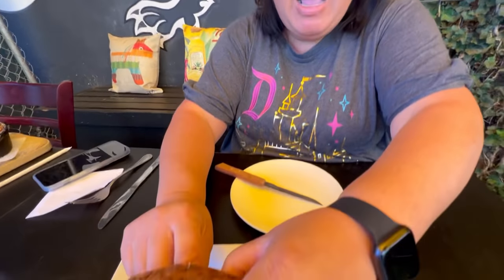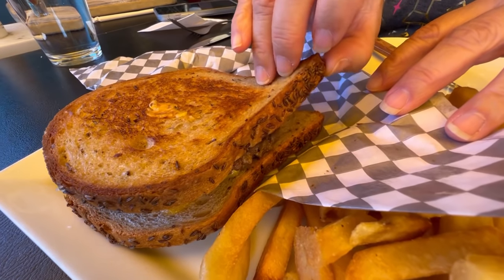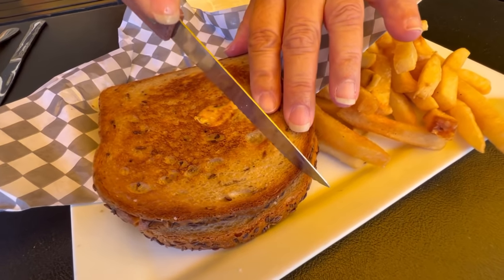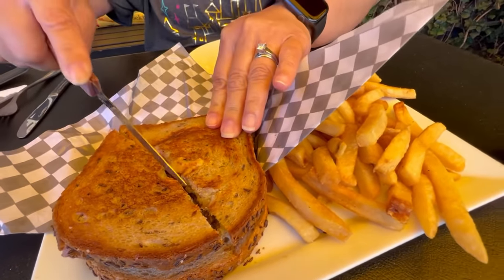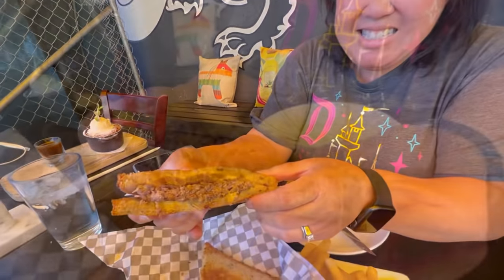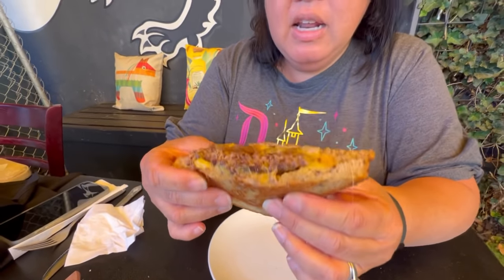Ready to dig into this patty melt — much different than what we're used to seeing. That bread looks like more of a classic patty melt design. Opening it up, there's the cheese with the grilled onions and the hamburger patty inside. Let's cut this in half. It is nice and crispy with a little bit of a yellow tinge from the canopy lighting. Here's what it looks like inside — can't wait to bite in. They did ask how we wanted the burger cooked, and we said well done.